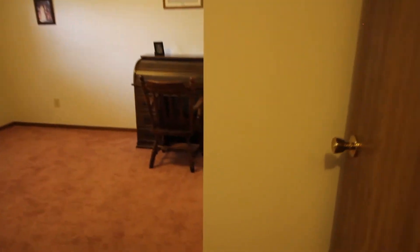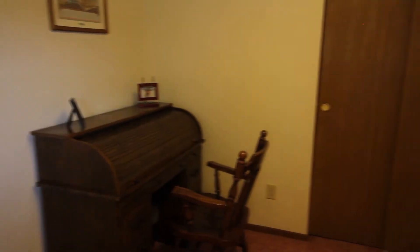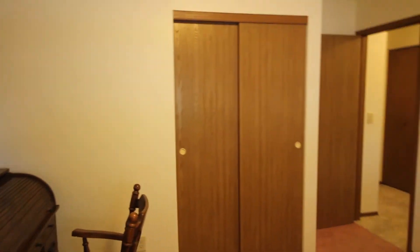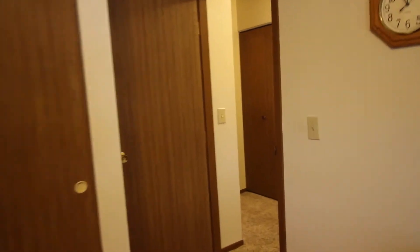As we move forward into bedroom number two — a little bit larger bedroom — panning around here. Very neat, clean, squared-away house, guys. Bedroom number two is in the front left corner of the house as you're facing it.